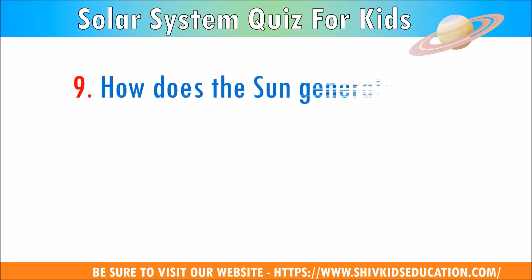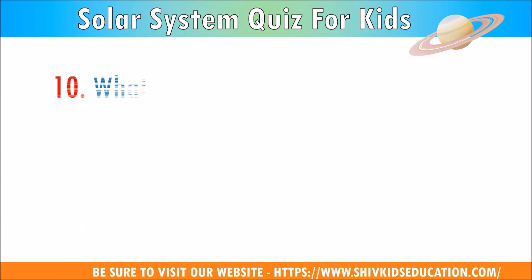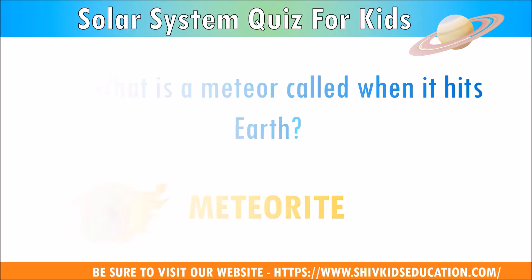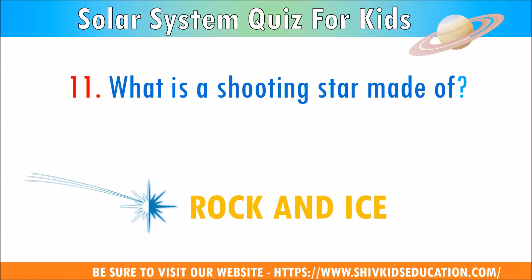Question 9: How does the sun generate light? The answer is nuclear fusion. Question 10: What is a meteor called when it hits the Earth? The answer is a meteorite. Question 11: What is a shooting star made of? The answer is rock and ice.